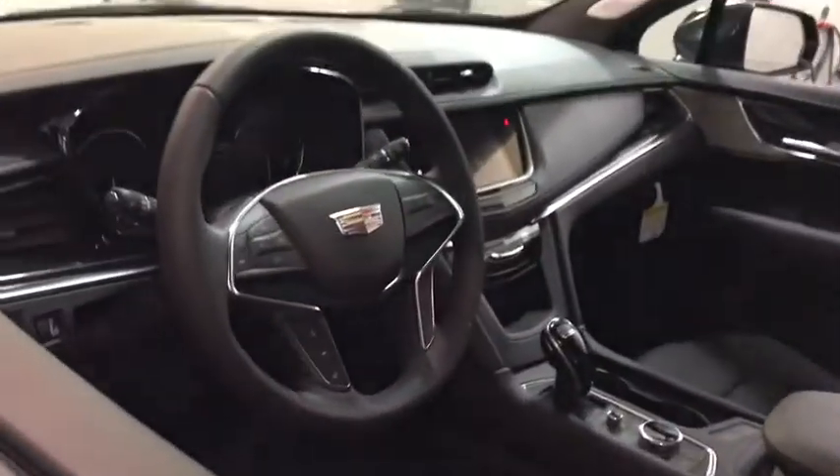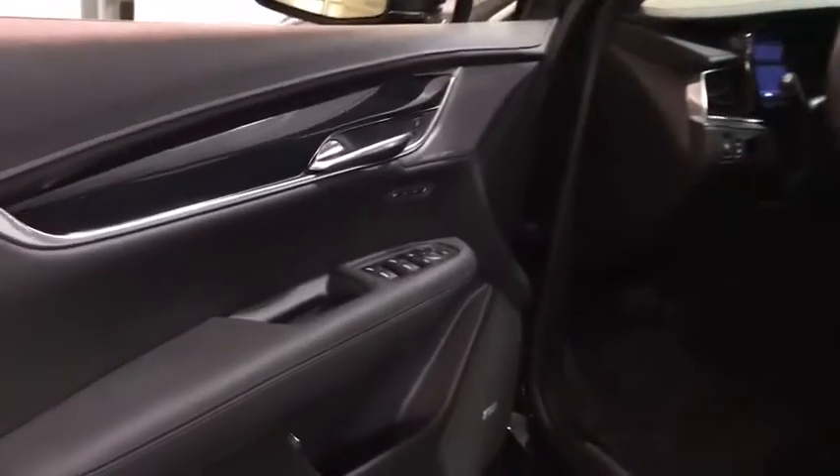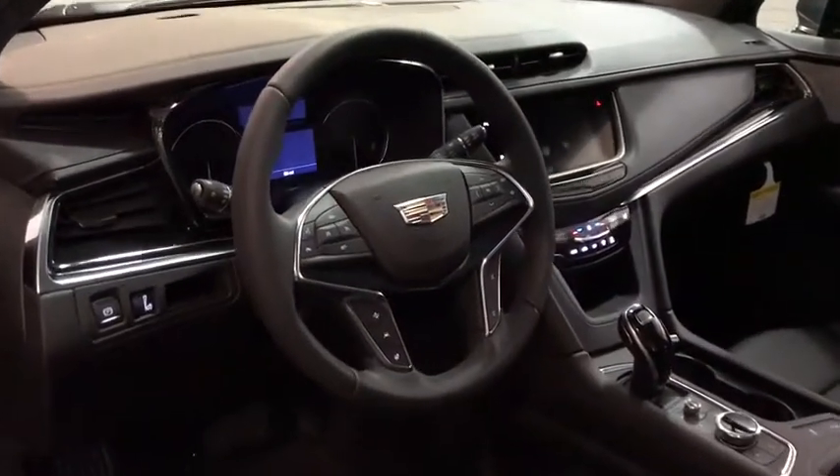Here are some of this vehicle's great options: power liftgate, backup camera, power passenger seat, traction control, navigation system, keyless entry, remote engine start, leather-wrapped steering wheel, power steering, adjustable steering wheel.